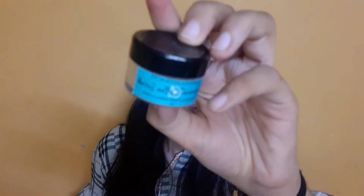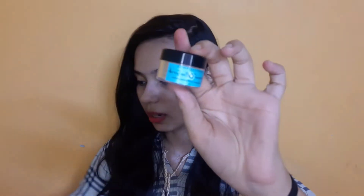Next I have this Essential Extract Peppermint Coffee Scrub. This one is actually open — it is a scrub, fully filled. So if you want it, this is for the giveaway.